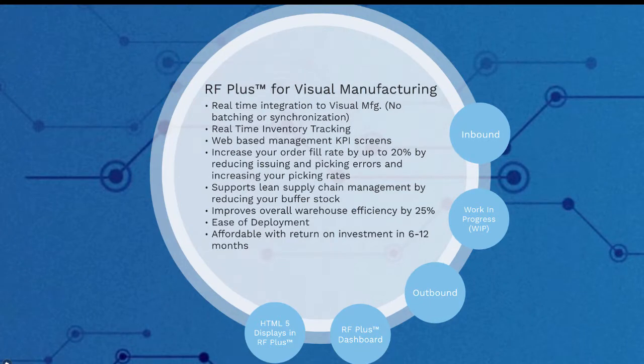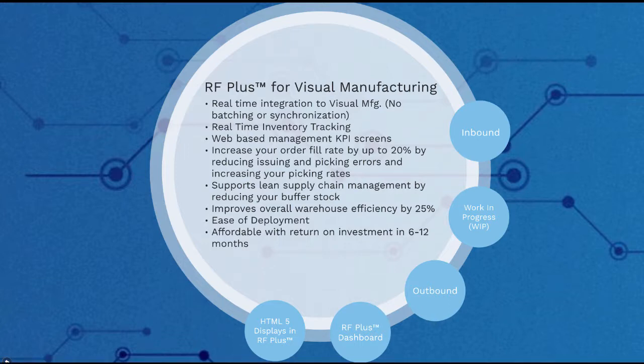RFplus for Visual is a comprehensive warehouse management system which is fully integrated into InforVisual manufacturing. It is suitable for organizations who are currently using or are planning to implement InforVisual manufacturing in their warehouse or distribution center. RFplus helps you track inventory in real time, increase your order fill rates and picking rates by reducing issuing and picking errors, and achieve lean supply chain management by reducing buffer stock. RFplus is easy to install and extremely user-friendly, and comes at an affordable price with a return on investment in 6 to 12 months.